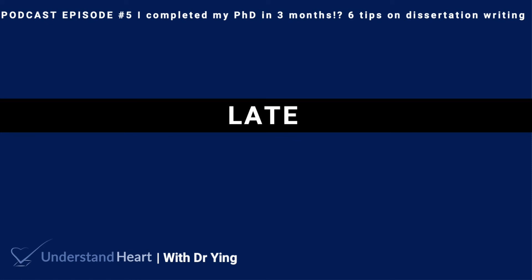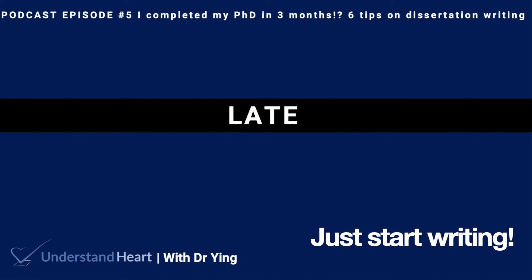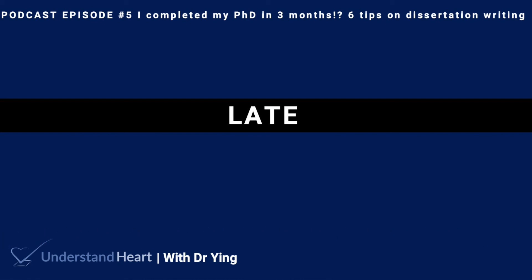Lastly, just start writing. The starting is always the hardest. What really worked for me was starting with the easiest chapters to write, the ones which I have already published. Just having a basic structure to the chapter makes the writing a lot easier. Adding more content into the already present skeleton is a lot easier than trying to think to write from scratch.